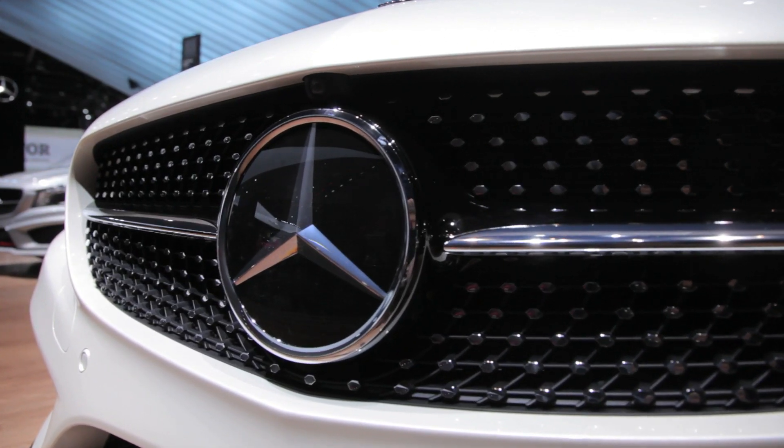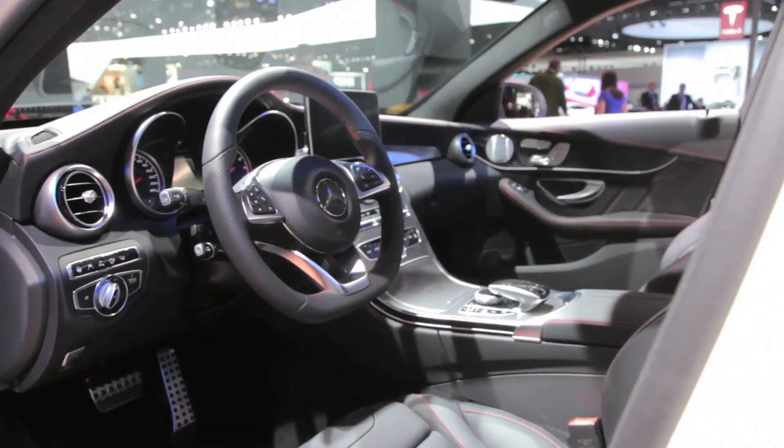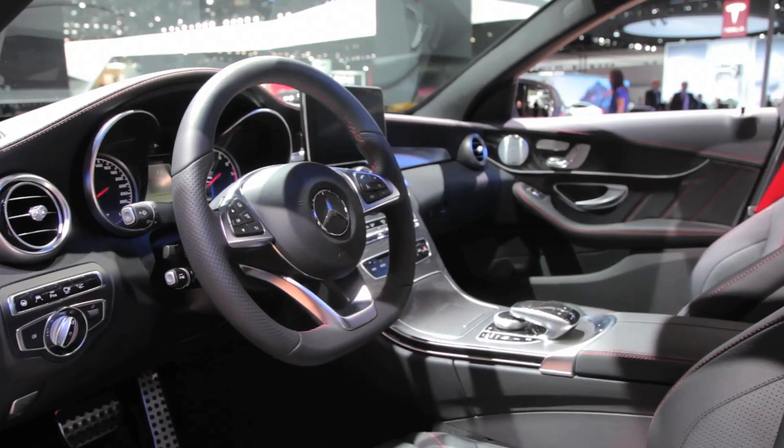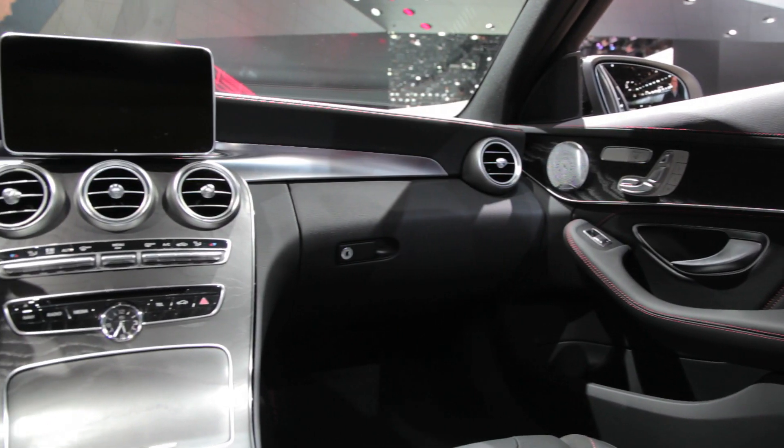All C450 AMGs will come equipped with Mercedes' 7G Tronic Plus automatic transmission. Although it's a conventional automatic, it does feature a manual mode that will not perform a gear change without the driver's input.